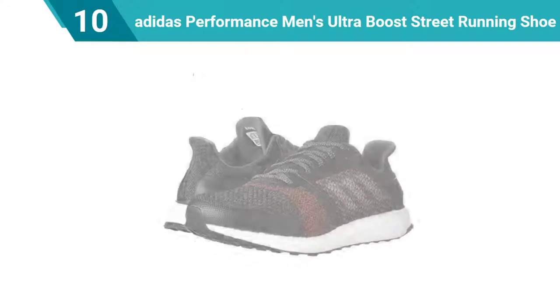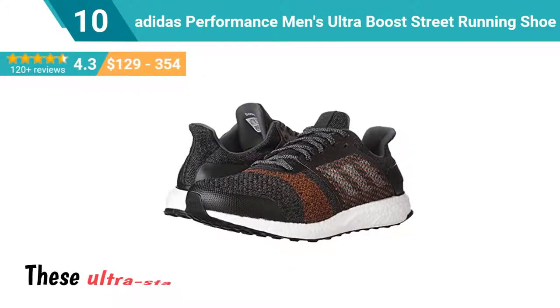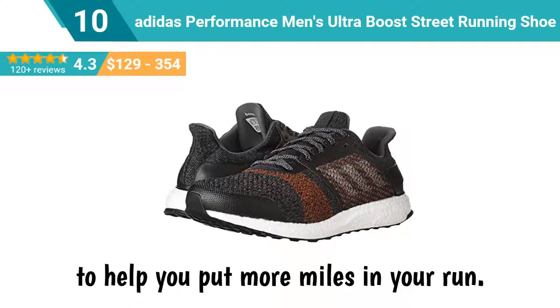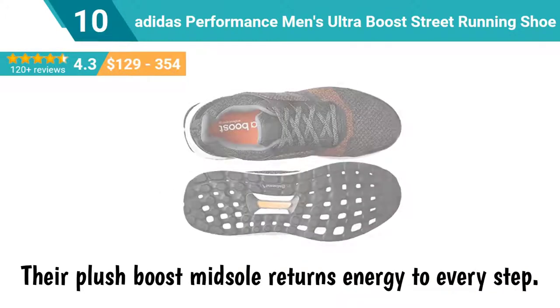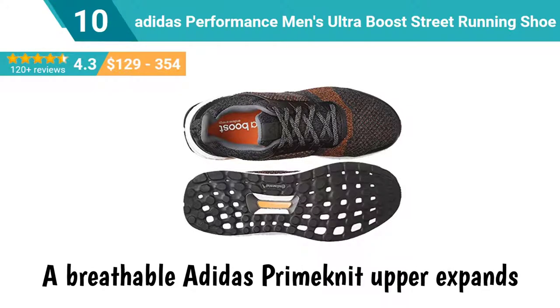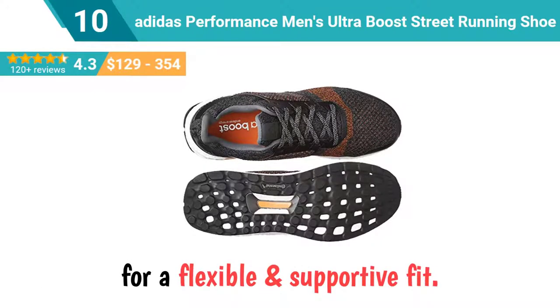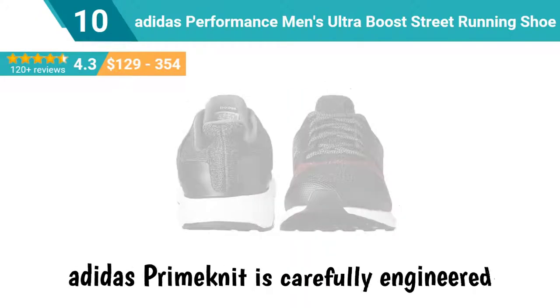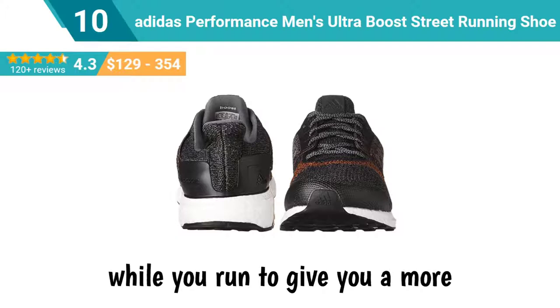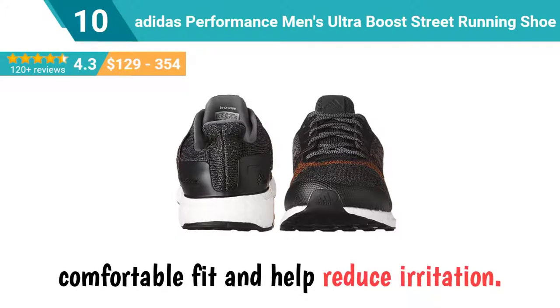Number 10: Adidas Performance Men's Ultra Boost Street Running Shoe. These ultra stable men's running shoes are designed to help you put more miles in your run. Their plush boost midsole returns energy to every step. A breathable Adidas prime knit upper expands for a flexible, supportive fit. Adidas prime knit is carefully engineered to naturally expand with your foot while you run, to give you a more comfortable fit and help reduce irritation.